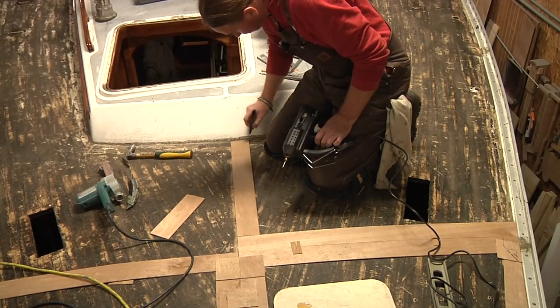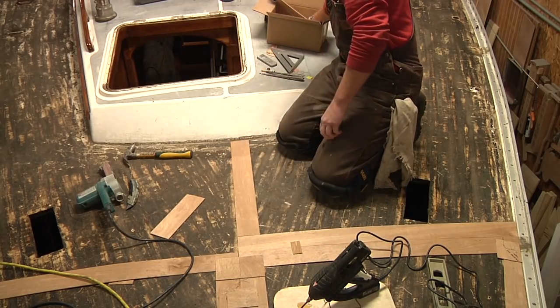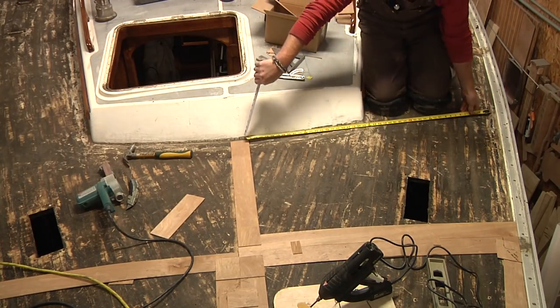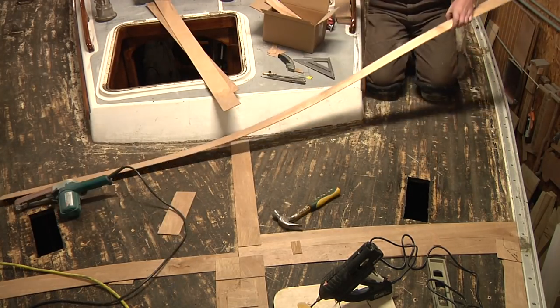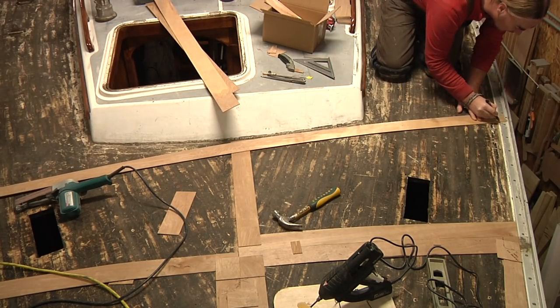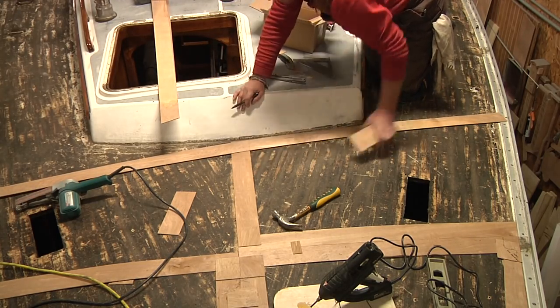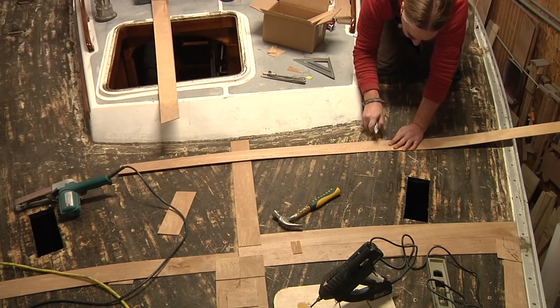Some of the cool things about making templates like this is that, for one, it is extremely accurate. It's also lightweight but very versatile. You can use this method not just for mapping out a deck, but also for mapping out bulkheads, a transom, companionway openings, and really any area that's large in size. You can adapt this to almost any situation.